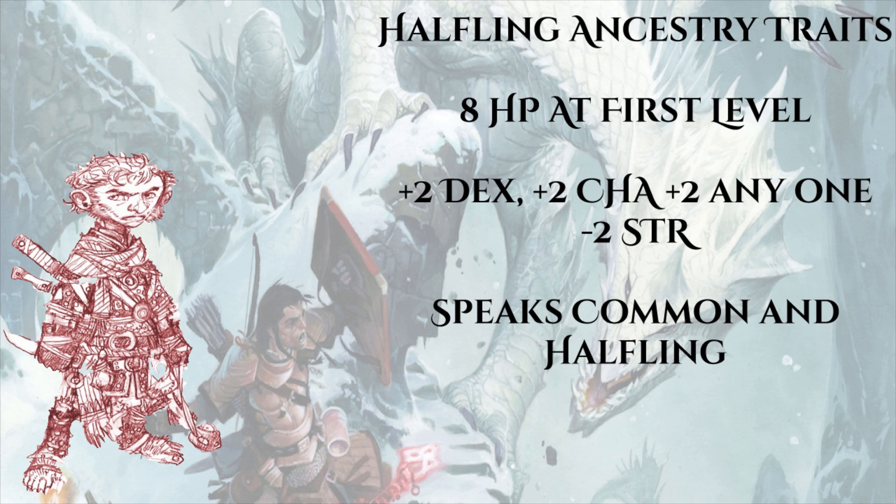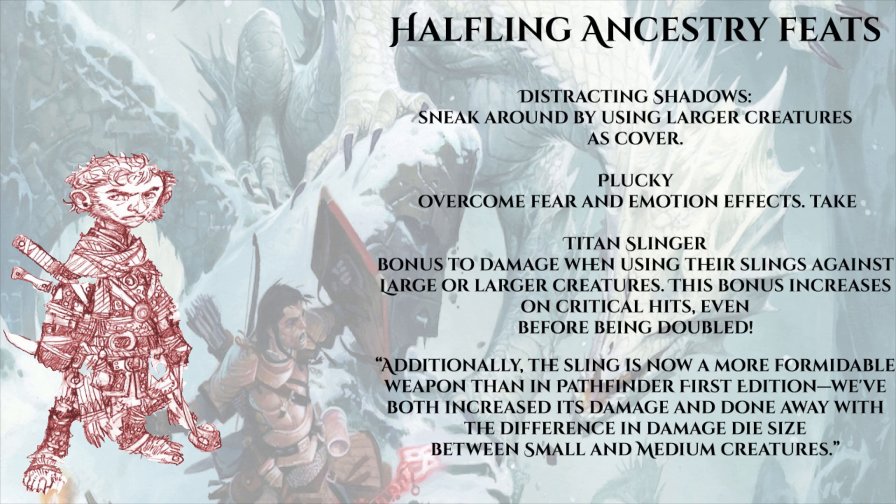Halflings will have an ability boost to dexterity and charisma, with one free ability boost to put into whatever score they want, and an ability flaw in strength - which is exactly what we see in Pathfinder first edition. Much like with the dwarves and the elves, the ship sails on. The halfling begins play speaking Common and Halfling. The first ancestry feat mentioned is called Distracting Shadows, which lets the halfling sneak around by using larger creatures as cover.